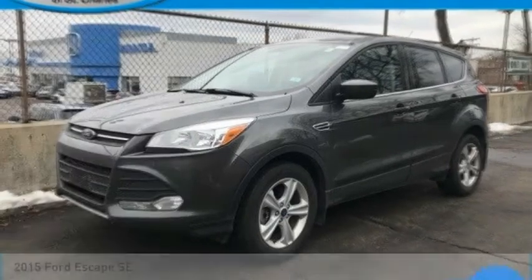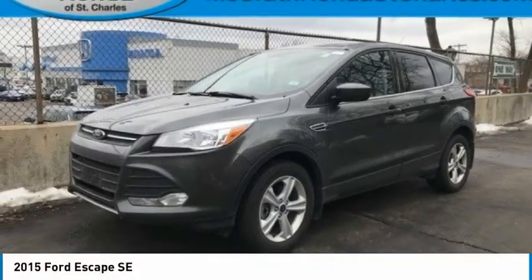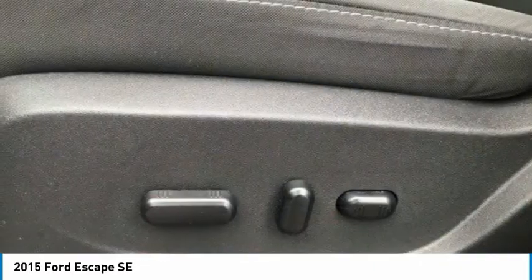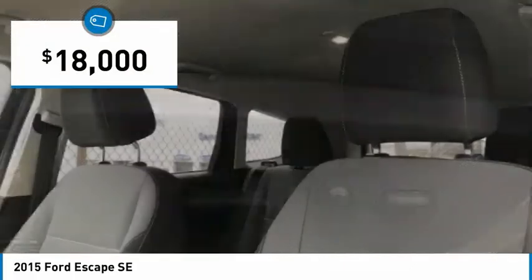Looking for the right vehicle? Check out the 2015 Escape. Gas engines flex, tow, sip, and go with Ford Escape, and it's priced below $20,000.